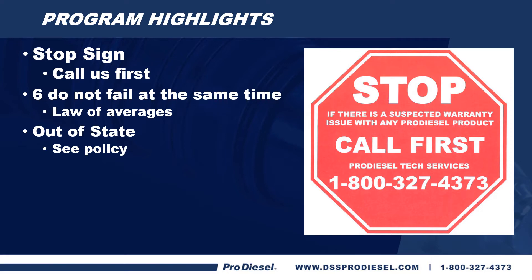Also remember that six injectors do not fail at the same time. We know through the law of averages that with our injector failure rates as low as they are, you would be more likely to win the lottery than to have six injectors fail at the same time. If you do have a problem and you're out of the state where you purchased them, we do have an out-of-state policy available on our website that you can look at as well.